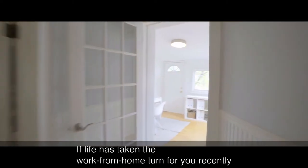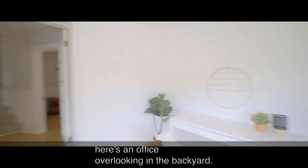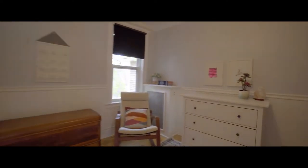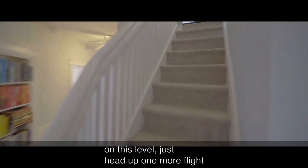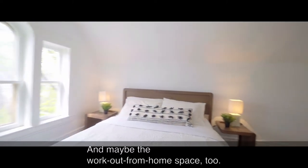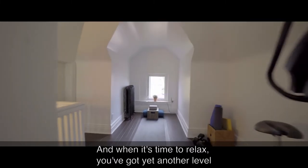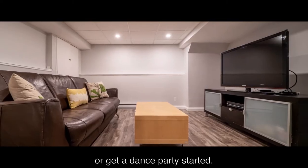If life has taken the work from home turn for you recently, here's an office overlooking the backyard. Or perhaps you want to keep that as a fourth bedroom on this level. Just head up one more flight of stairs and make this the work from home space — and maybe the workout from home space too. And when it's time to relax, you've got yet another level in the basement to enjoy a Jets game or get a dance party started.